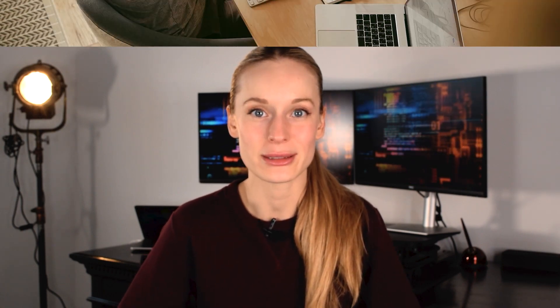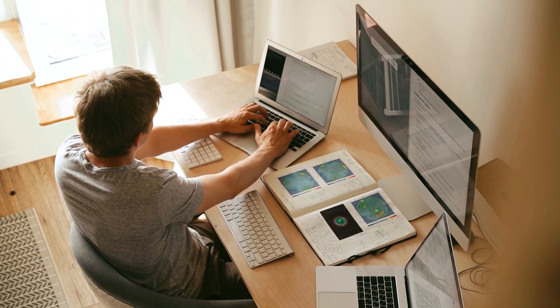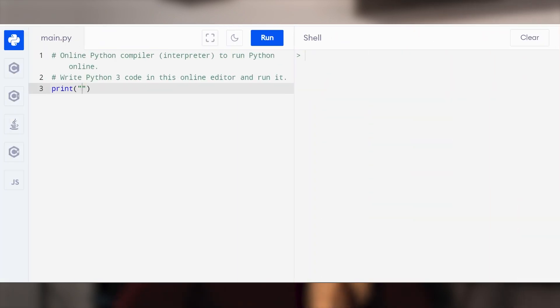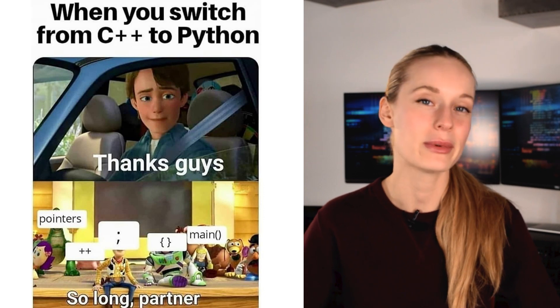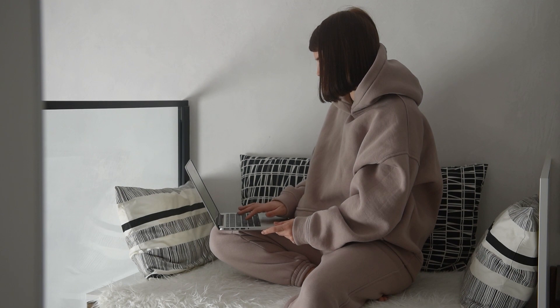Python is the number one programming language in demand based on LinkedIn's top job postings. Python has been getting a lot of attention over the past two to three years, and there are a lot of reasons why. One of the main ones is that Python is easy to pick up — or at least easier than many other languages. Python is also popular because it can be used for so many different things. It's a general-purpose server-side language used for tasks from simple scripting to advanced web applications and artificial intelligence.